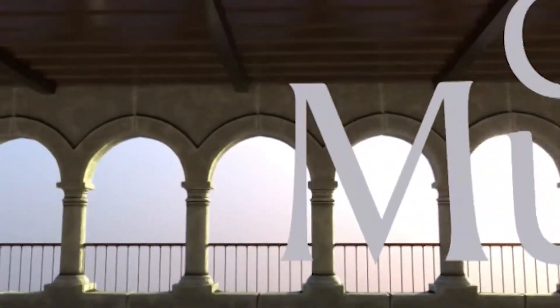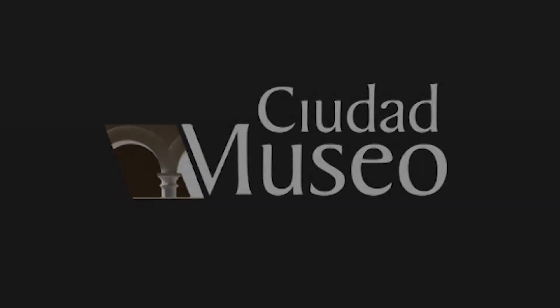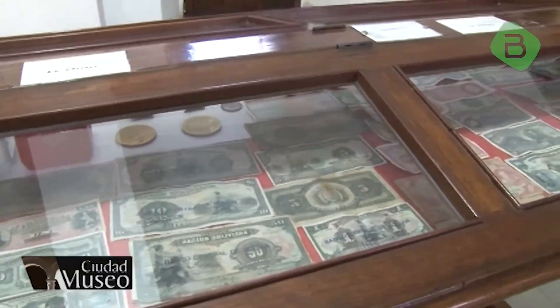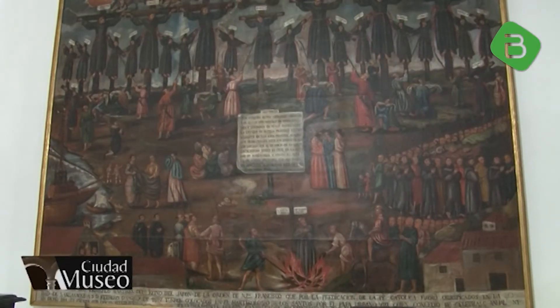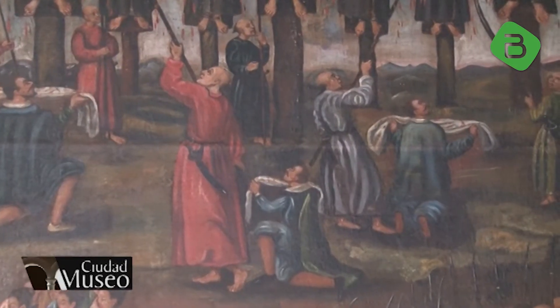En Ciudad Museo te invitamos a recorrer el Convento de la Recoleta. Santa Ana de la Recoleta de Montesión es un convento franciscano ubicado a extremos de la ciudad de Sucre, en las faldas del Cerro Churuquella. Actualmente en el tercer claustro funciona el museo administrado por la Orden de los Franciscanos Menores.